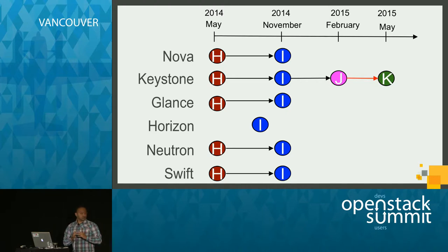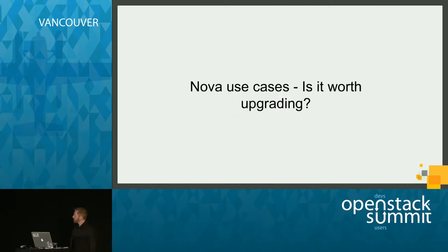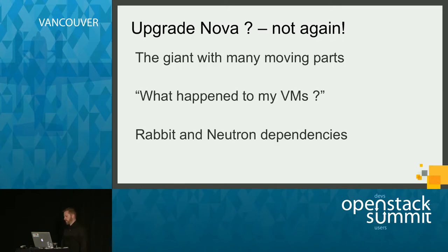Now I'll hand it over to Brad, who's going to talk about some really interesting Nova use cases. For anyone who runs a large cloud and has been through Nova upgrades, you probably think: not again, Nova. Things get so complicated with the dependencies Nova has — it has a lot of moving parts. In a large environment, you'll have a lot of compute nodes to upgrade as well as controller nodes. You have to be very careful not to lose existing customers' VMs when changing dependencies underneath them.